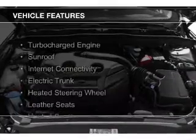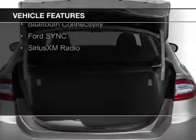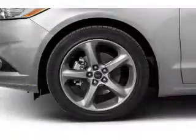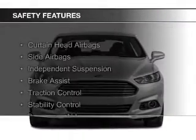The features include a turbocharger, a sunroof, internet connectivity, electric trunk, heated steering wheel, leather seats, heated seats, Bluetooth connectivity, Ford Sync voice activation, and Sirius XM satellite radio.